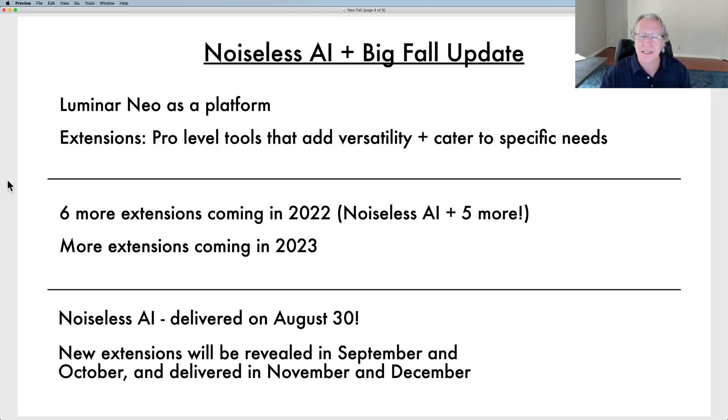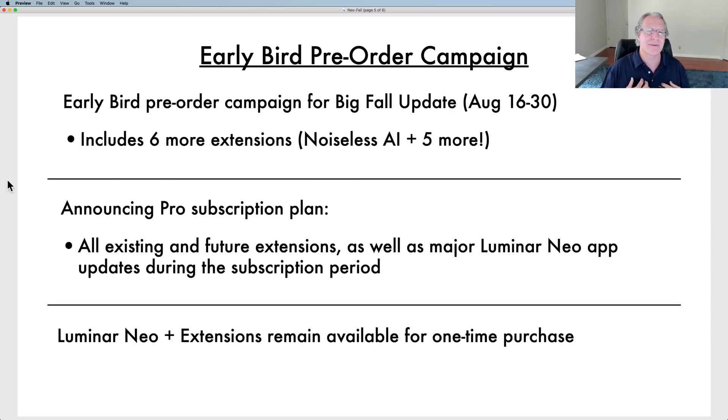The next extensions will be revealed in September and October, then delivered by end of year in November and December. The early bird campaign runs between now and the 30th, which is the release date for Noiseless AI. They've also announced a pro subscription plan, which means for the subscription price you get all existing and future extensions, major updates during the subscription period, and things like that. But everything is still available for one-time purchase.